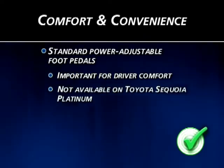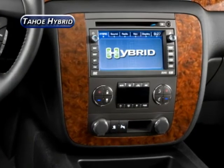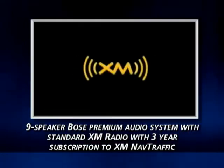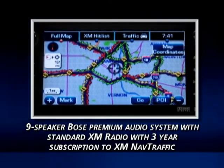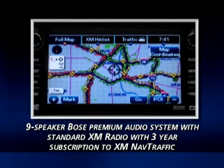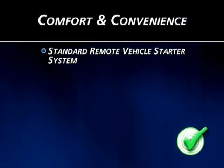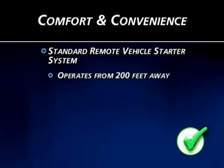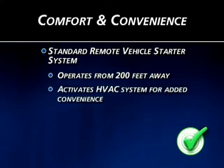Sequoia missed the boat on adjustable foot pedals. Tahoe Hybrid also delivers better entertainment value with a Bose premium nine-speaker audio system that includes XM Radio — a feature that's optional on Sequoia. In addition, Tahoe Hybrid's XM Radio includes a three-year subscription to XM NAV Traffic. Finally, Toyota Sequoia offers nothing to compare with Tahoe Hybrid's standard remote vehicle starter system, which operates from up to 200 feet away and activates the HVAC system for the ultimate in comfort and convenience.